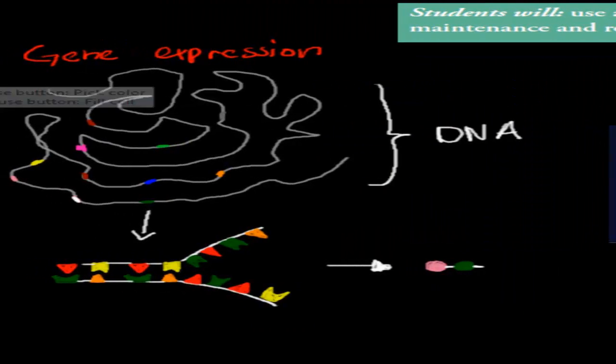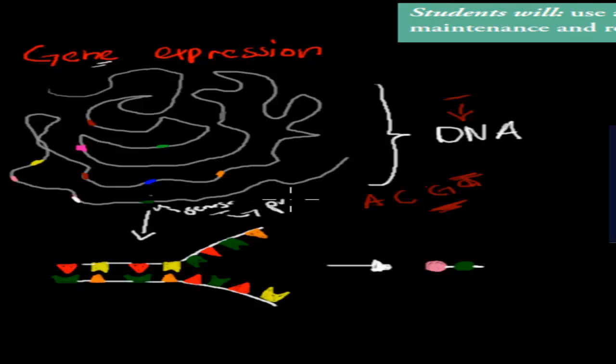Gene expression involves our DNA — all these squiggly lines represent our DNA. DNA is made up of bases: A, C, G, and T. You can imagine this whole string is made up of billions of these bases. The small highlighted dots represent our genes, and genes code for proteins. Only certain sections of the DNA code for proteins, and they can be switched on or switched off.